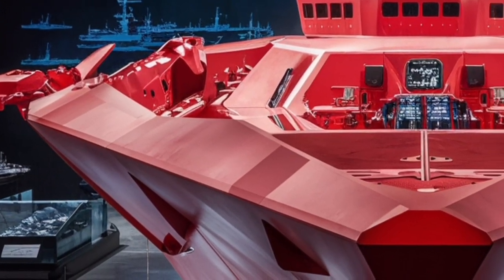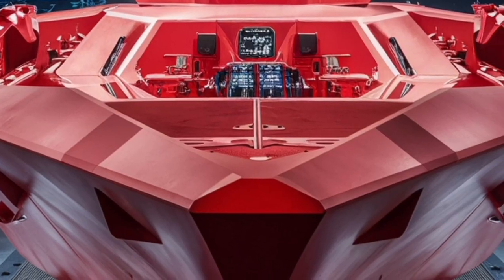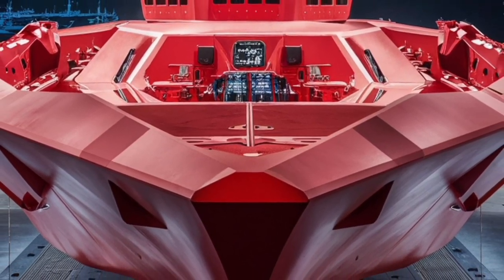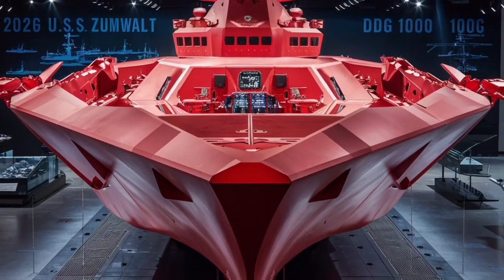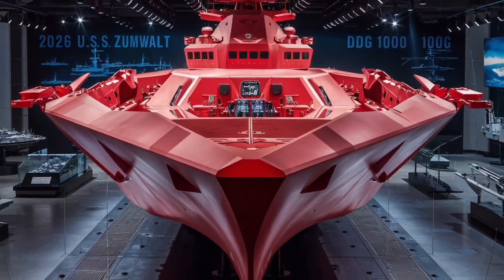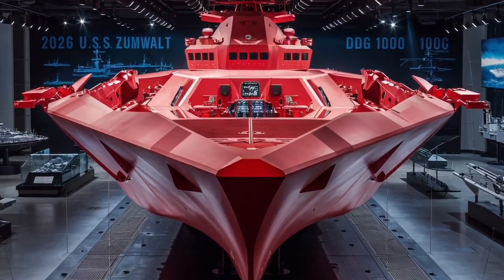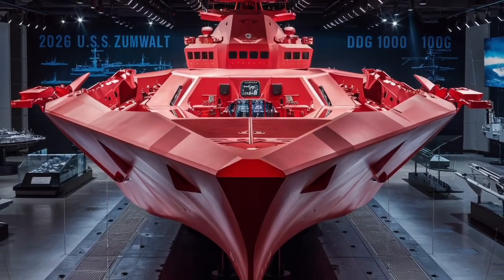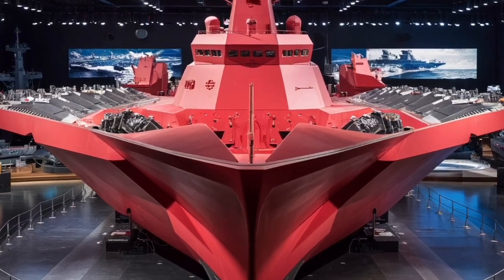Another standout feature is its weaponry. Originally, the Zumwalt was designed around two massive 155mm Advanced Gun Systems that could fire long-range precision projectiles. The goal was to give it land-attack capabilities, almost like a battleship's modern reincarnation. However, due to skyrocketing costs of the specialized ammunition, that part of the design saw major changes in recent years.